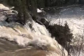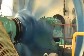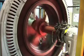As a source of energy, water power has many advantages. It produces few greenhouse gas emissions. It's highly efficient and reliable. As long as the water flows, the electricity does too.